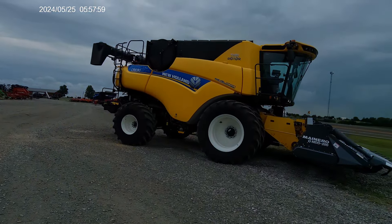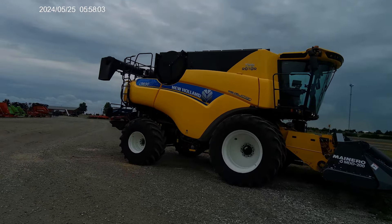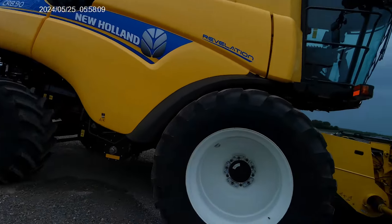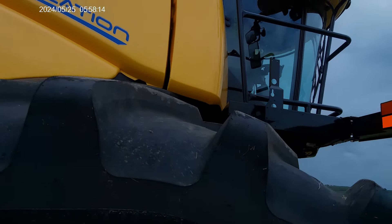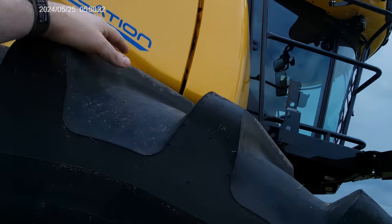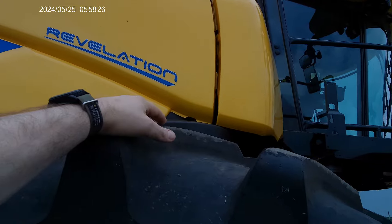We're over at the other end of the lot. This is a New Holland CR8.90 Twin Rotor Revelation — this thing is huge. I'm reaching up with my hand and I'm 5'11", so you can kind of see how big this thing really is.